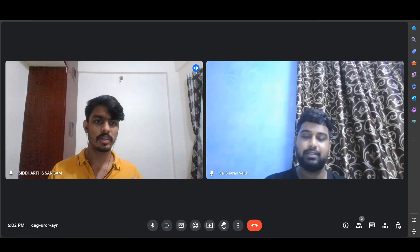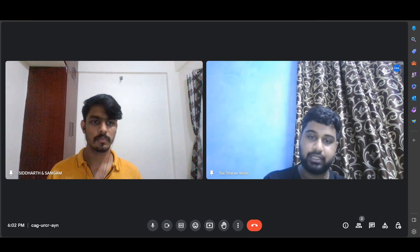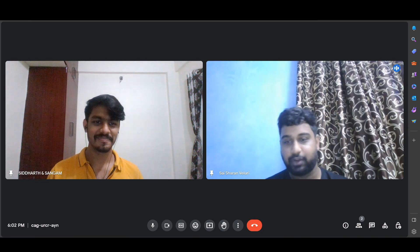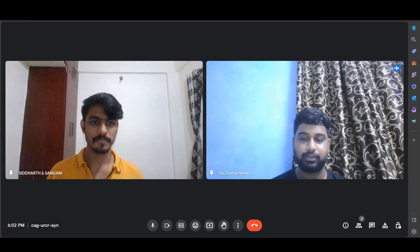You mentioned some courses — what did you do? I did the Deep Learning course and the Machine Learning course by Andrew Ng. Pretty much anybody who wants to get into machine learning or AI will follow Andrew Ng; he's been doing great work with DeepLearning.AI.